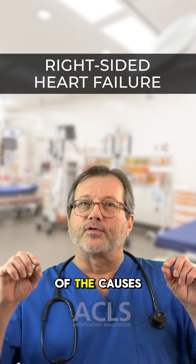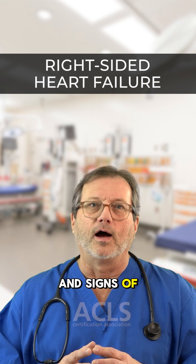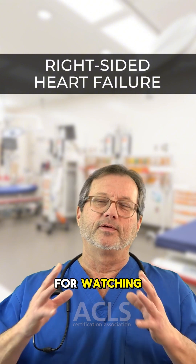This has been just a quick review of the causes and signs of right-sided heart failure. My name's Mark — thanks for watching, see you in the next video.